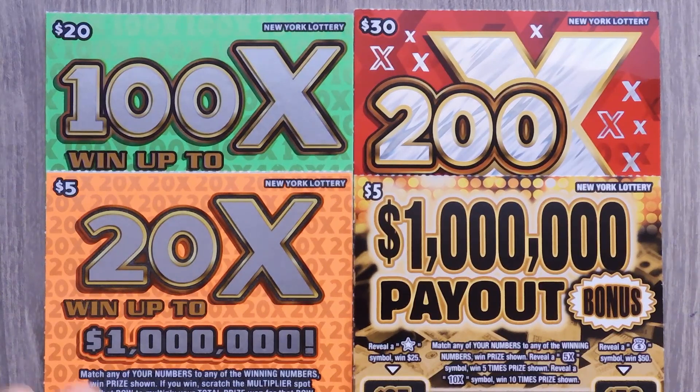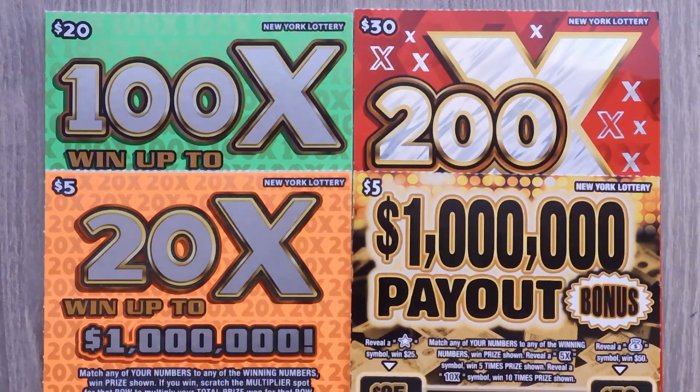Hi YouTube and welcome to Million Milder Scratcher. I'm in New York scratching my favorite New York lottery ticket, so let's see how we do.